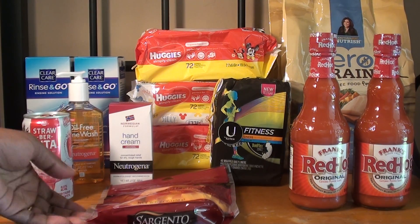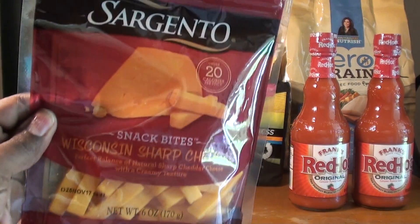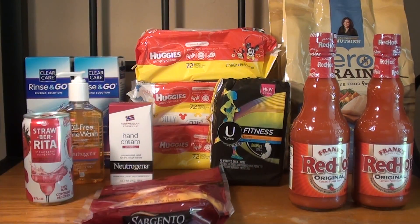Next I picked up the Sargento Snack Bites — this is the 6 ounce. They are on sale for 2 for $5, or $2.50 each. I had a $0.75 manufacturer coupon from an insert, so after that it was $1.75. I believe there's a $1 manufacturer coupon on coupons.com, so if you're able to print that out it will be $1.50. I've never tried these so I'm eager to try them.